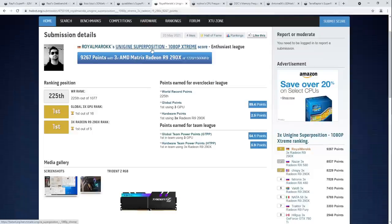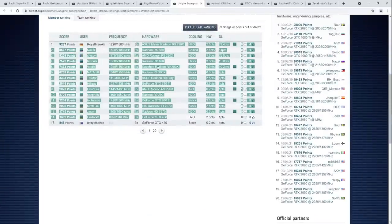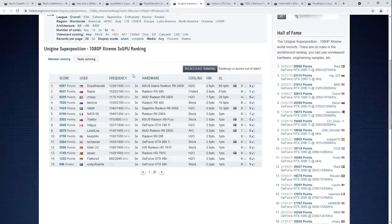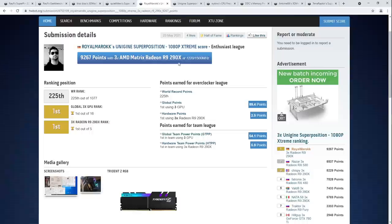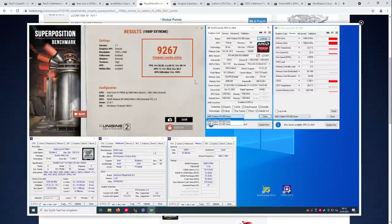Let's move on: Royal Maroc's Unigine Superposition 1080p Extreme triple GPU top score. The ranking is a bit of a mess — there are 290Xs and 290s scoring way worse, Crossfire probably wasn't kicking in properly on those. This is a benchmark I really want to check out because I love big multi-GPU setups. He does have Crossfire enabled on all three GPUs, though the benchmark seems to only be detecting two of them, which is interesting — that's just Crossfire for you, it barely works.